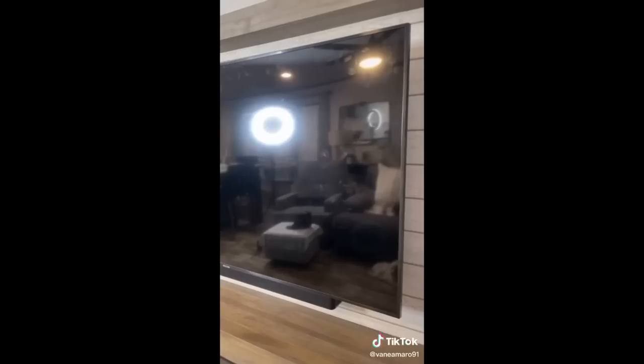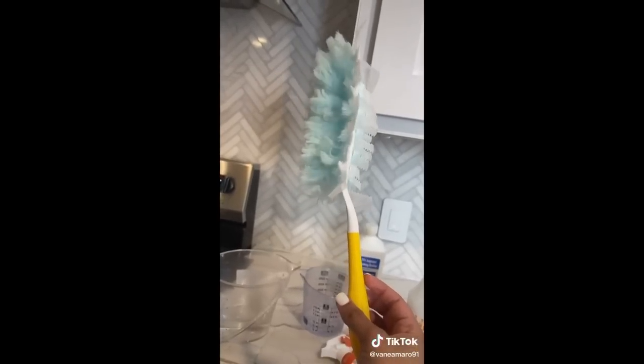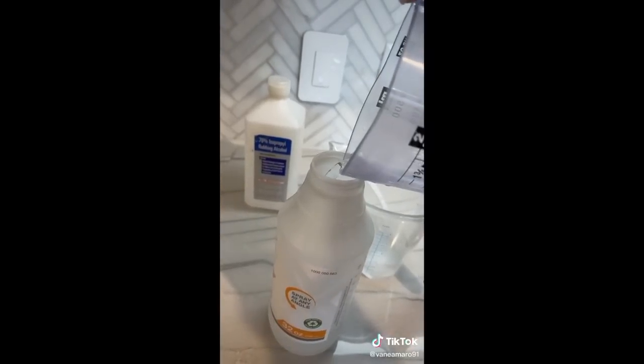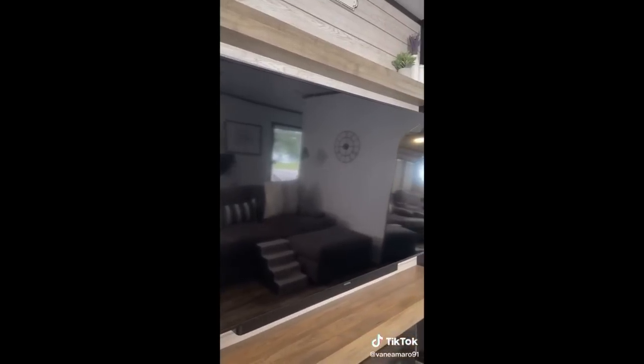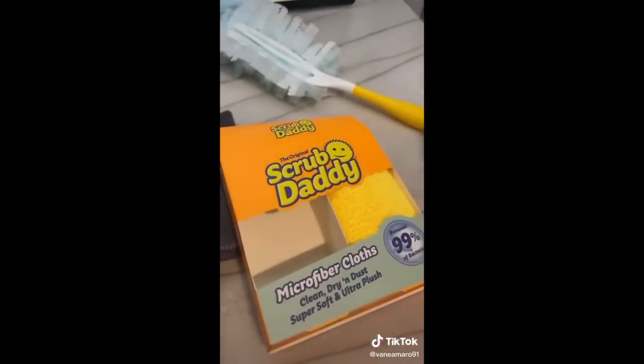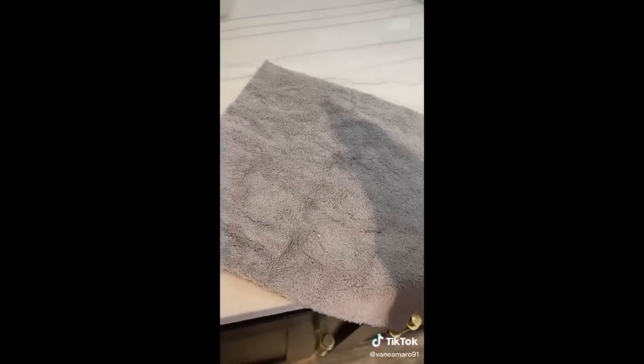Did you know you're supposed to be cleaning your TVs? Today I'll show you how to do it the right way. You need a Swiffer duster, a spray bottle, water, and alcohol — two cups of water and one-fourth cup of alcohol. First make sure your TV is off and cool, then remove excess dust with the Swiffer duster. Get a super soft microfiber towel, spray the cleaner on the rag — not on the TV — clean with one side, flip it, and dry with the other side.